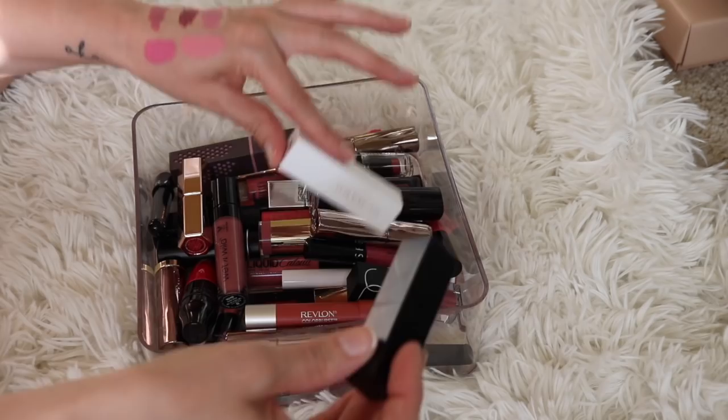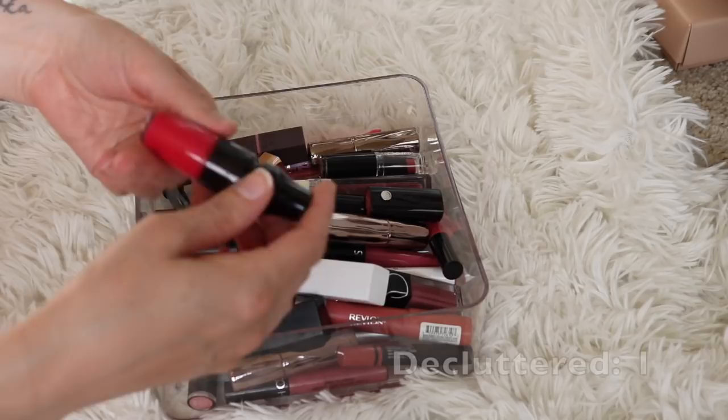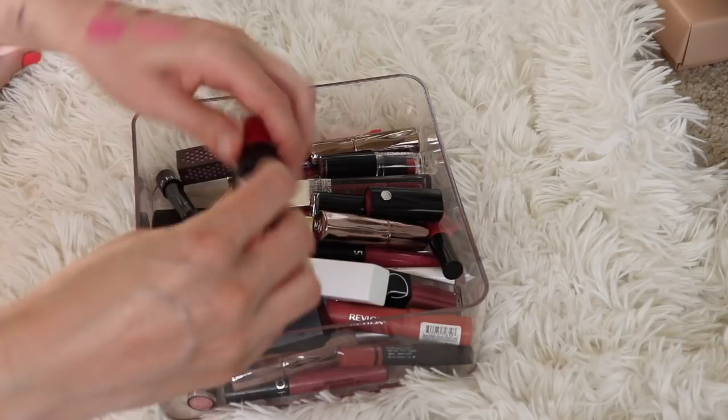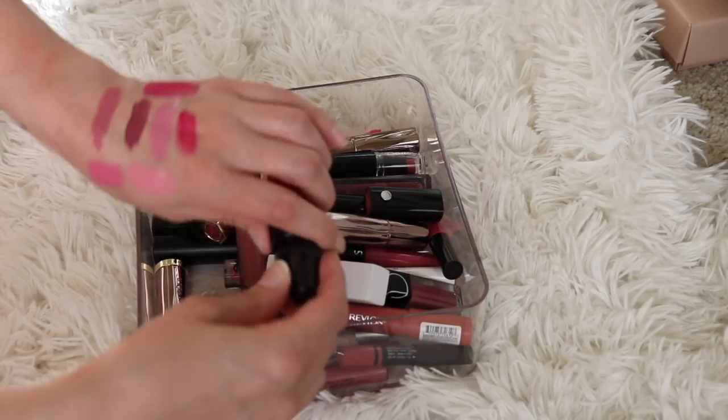Let's do this one because I know I'm going to declutter it. This is from Lancome — this is the Juicy Matte Shaker in Pink Power. This color is just too bright. I either got this in gratis or in PR, but I didn't pick this color and it's just too bright. Even though it is kind of more sheer, I just don't find myself wanting to reach for this particular item, so I'm going to go ahead and declutter that. It's not that old so I can pass it on to friends and family.